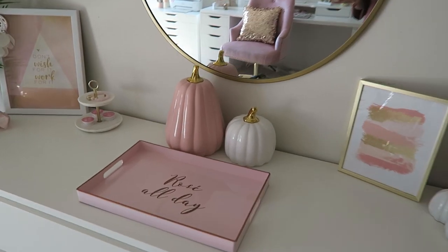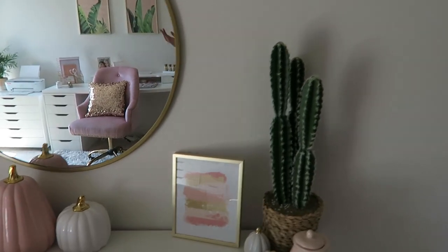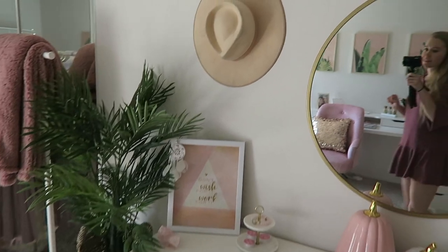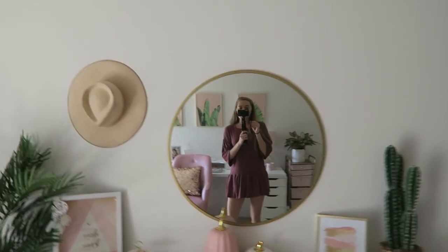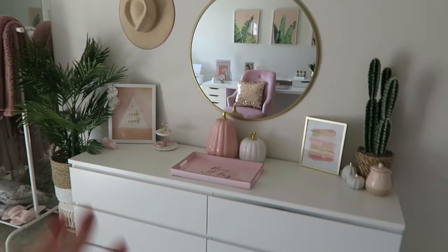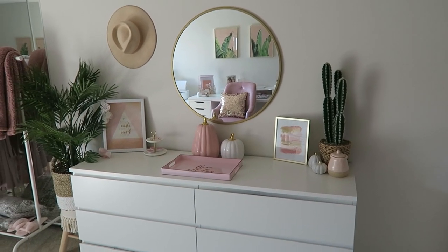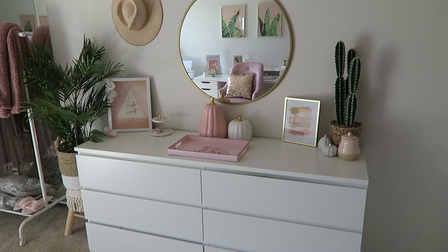Since it's fall, I put cute pink and white pumpkin decorations over here. Of course, being in California, there's a cactus and palm plants that pretty much stay year-round. My favorite recent addition to this section is a round mirror — this whole side of the room is a very trendy look I've seen a lot on Pinterest, and a lot of bloggers have been doing it because it looks so well put together.